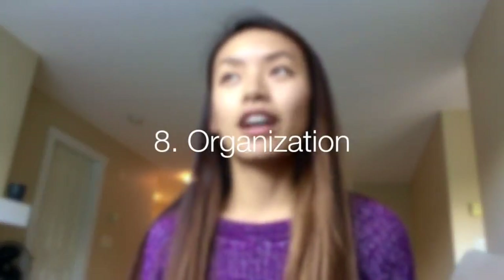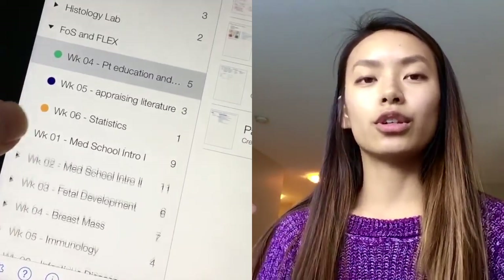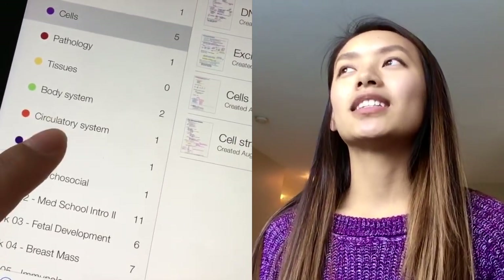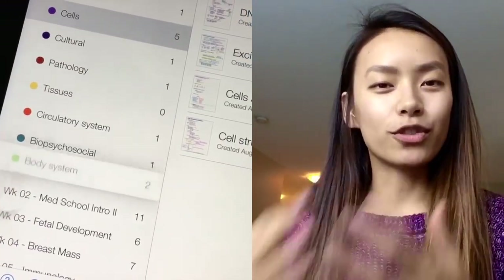I really love the organizational settings in Notability. You have major categories, subcategories, and notes within those. You can move them around, you can color-code things — it's like a virtual binder with dividers. All your notes are really well organized, and if you want to move things around or edit that organization, you totally can.